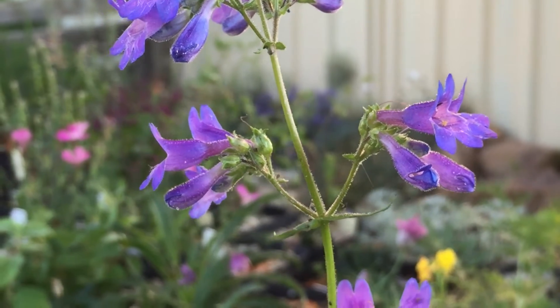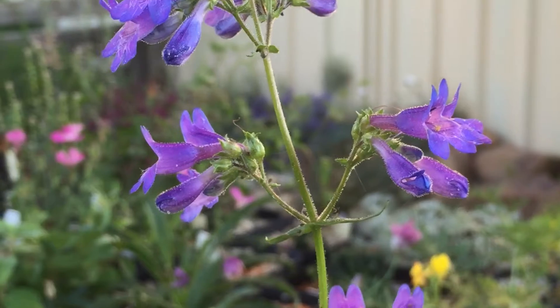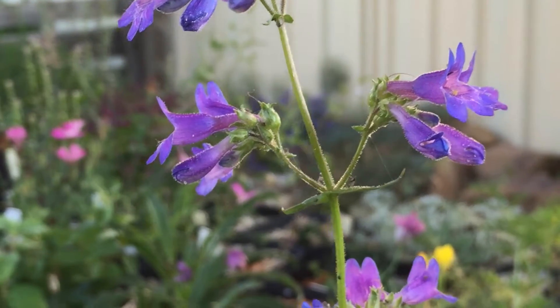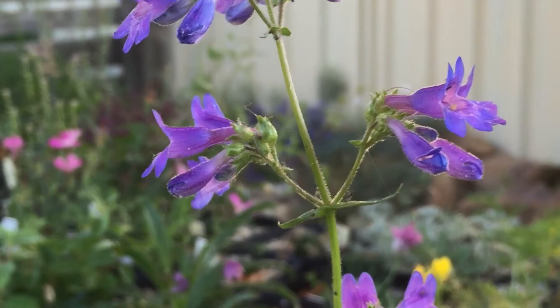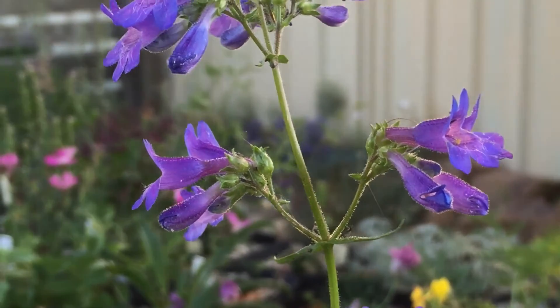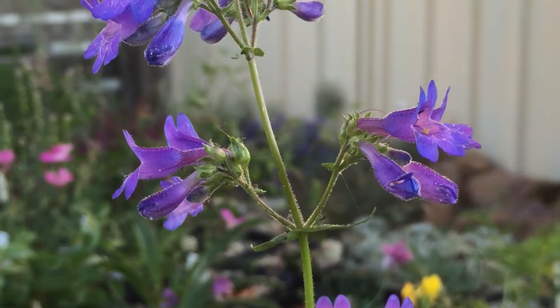Good evening all. I just thought I'd show you a few different Penstemons that are flowering in the nursery at the moment. This is Penstemon Albertinus, a lovely little Penstemon that comes from North America — or most of the species do.